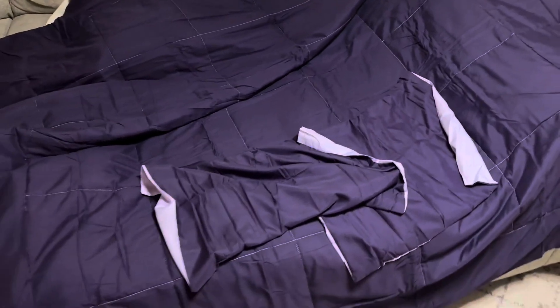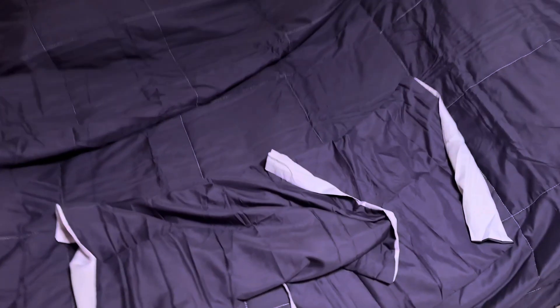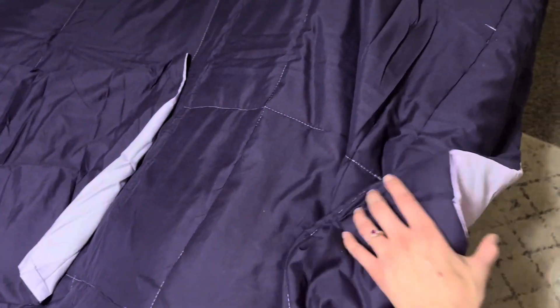Okay, so my favorite feature about this comforter set is it is reversible. The comforter itself is reversible and as well as the pillowcases. They are super great quality. They're both made of a polyester material and I love either side — it's just a great material.